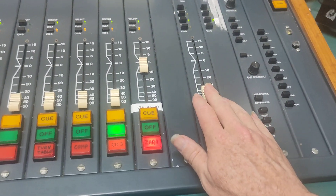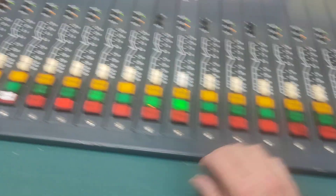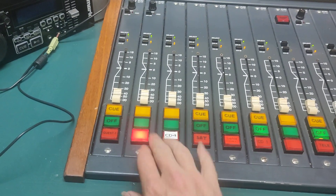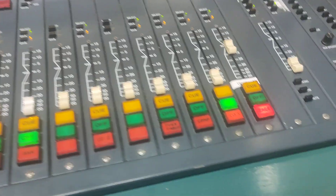Another common thing that can happen which might mean that there's no sound in the studio could be that there's a microphone turned on somewhere. It's usually pretty obvious because there's a red light on the wall. But just in case, you might want to go through and press all the off buttons to make sure there's nothing actually turned on in the background.